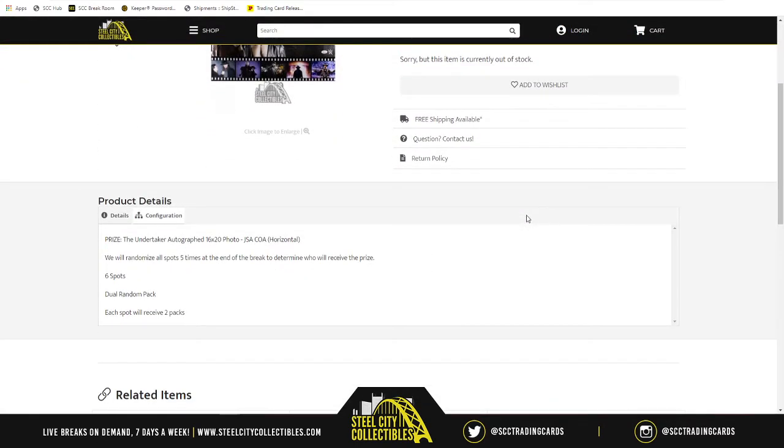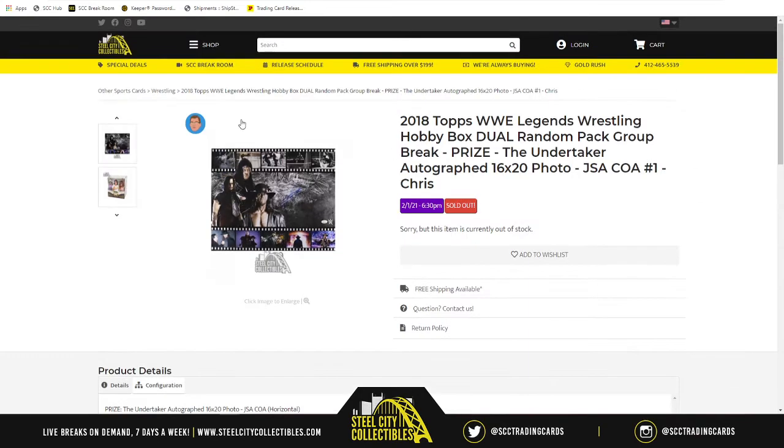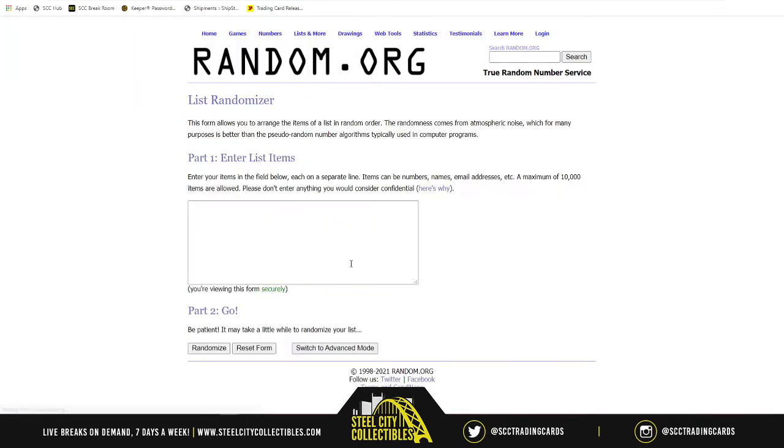For the prize — the Undertaker autograph 16 by 20 — at the end of the break we will take our six spots, randomize them five times, and whoever's at the one spot will receive that 16 by 20 autographed by the Dead Man. For the pack order, we take those same six spots and randomize five times. Whoever's at number one gets the first two packs; number six gets the last two. Each spot gets two packs because there are two mini boxes with six packs each, giving 12 total packs in the master box.